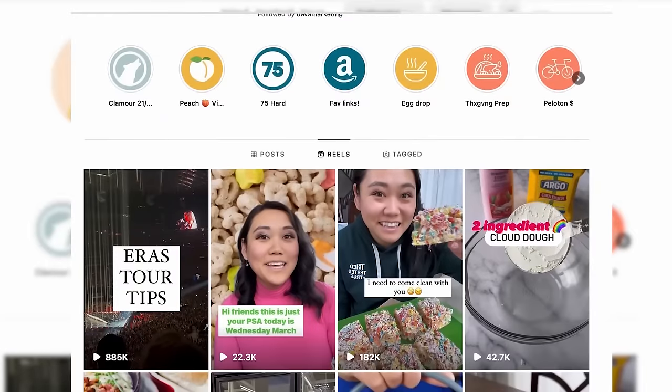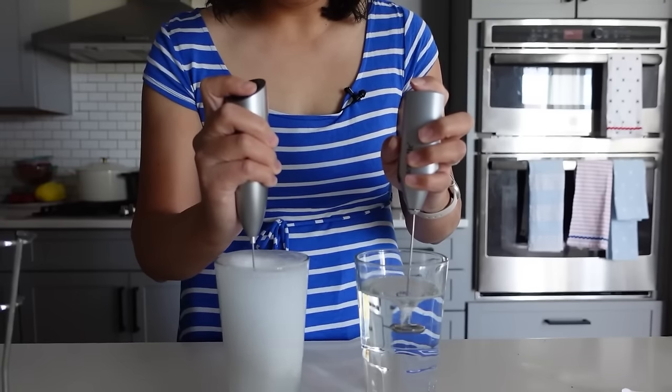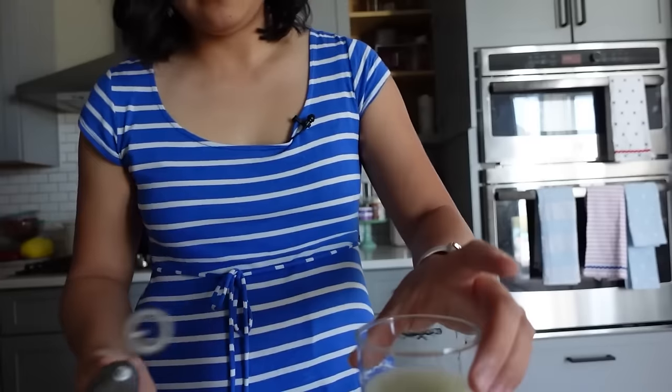Speaking of drinks, you definitely need to get this frother. I've talked about it a million times and the video went viral last summer with millions of views. This is the Simple Taste frother and I love that it has a really fat top that's easy to press. It mixes drinks so well — cold foam on coffee, greens, powder mixers, even salad dressing. My kids love using it too. It's an amazing inexpensive gift and I would buy it again the second it breaks.